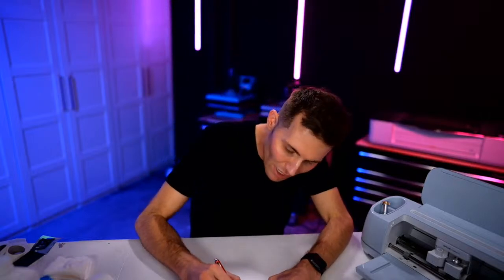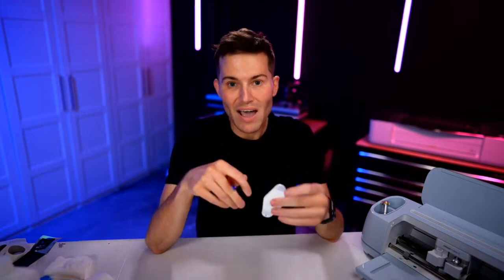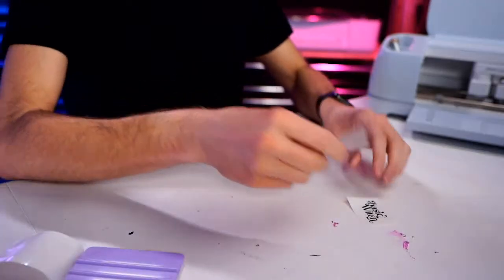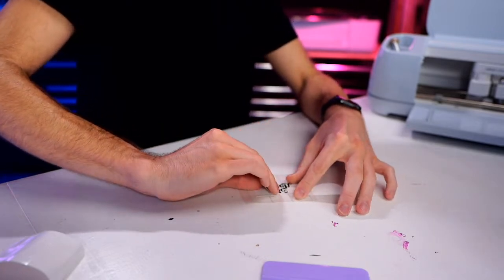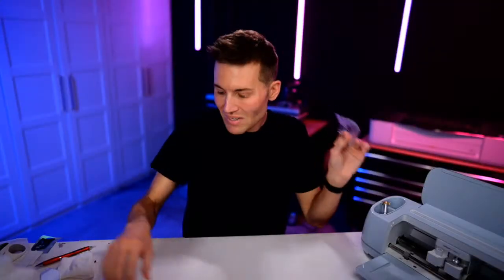If you don't want to use the pre-cut file, you can upload the file yourself, pre-size your design to match the file at around three and a half inches tall, then hide the original file before you cut it out - that might be a little bit easier for you. I'm going to lay down the transfer tape, squeegee it down, and we've got it all the way out.